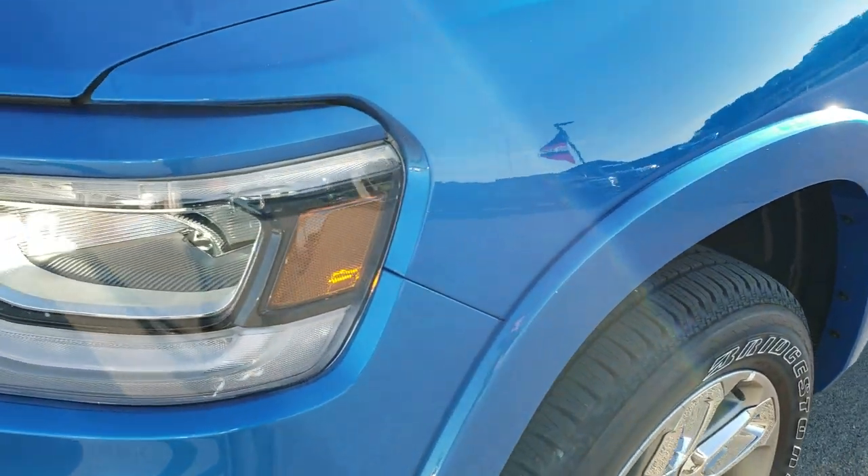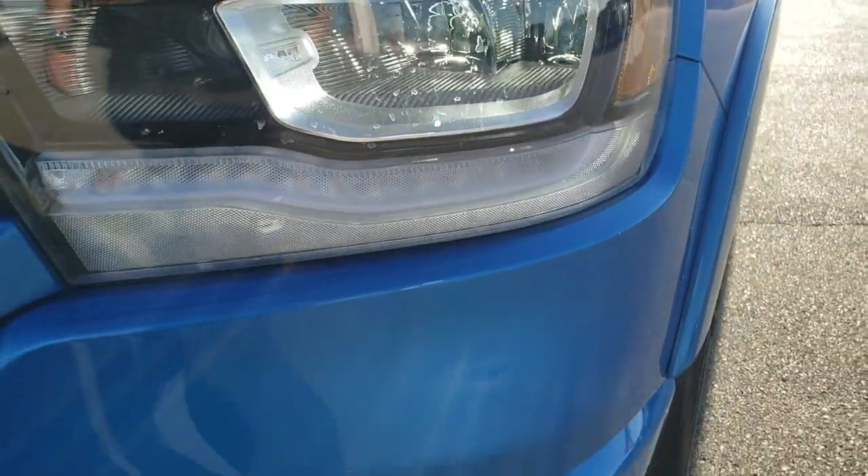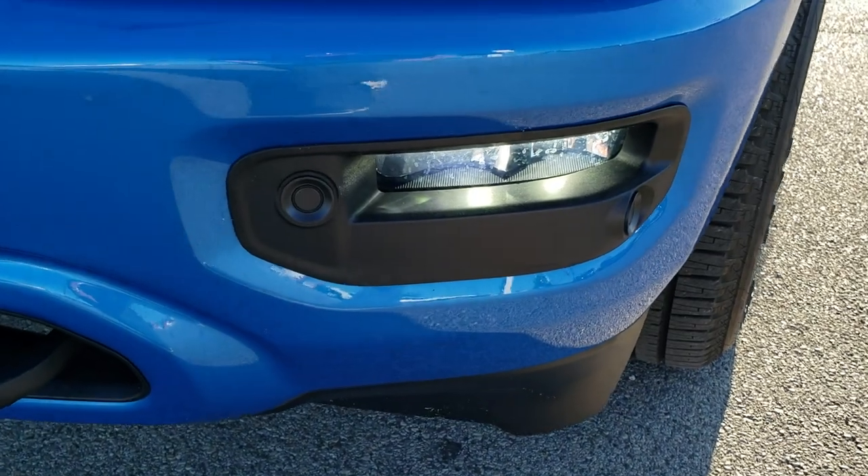Really love that Hydro Blue. This one has the LED lighting group: LED headlamps, LED running lights, and LED fog lamps.